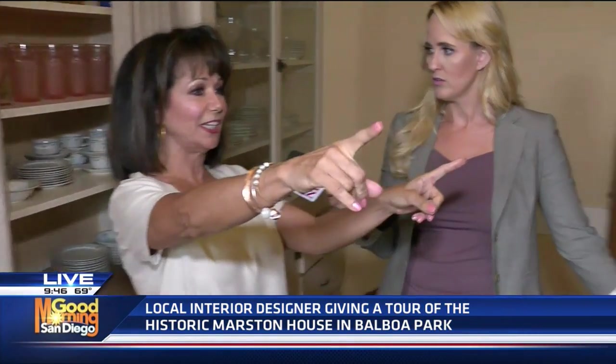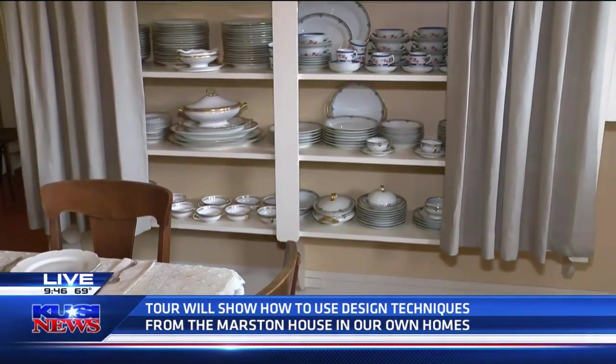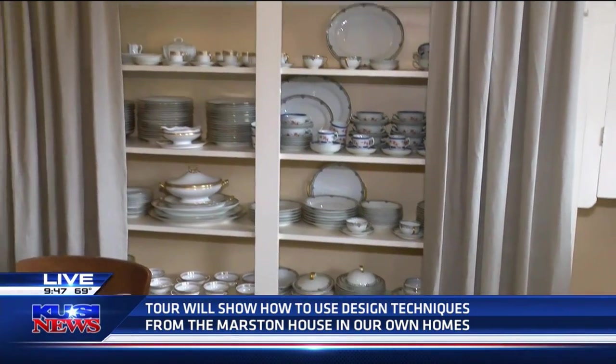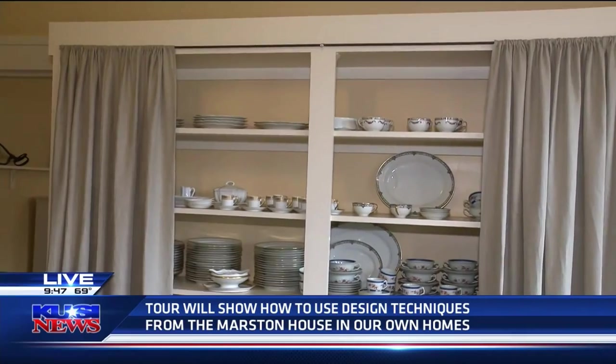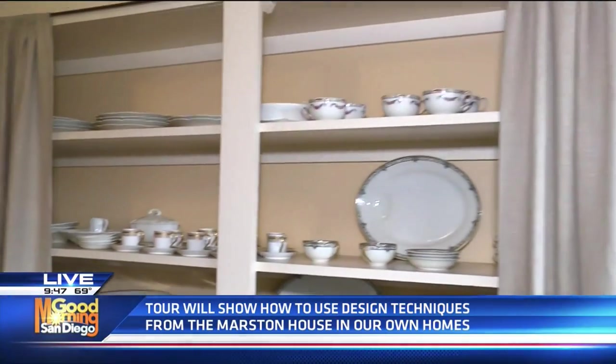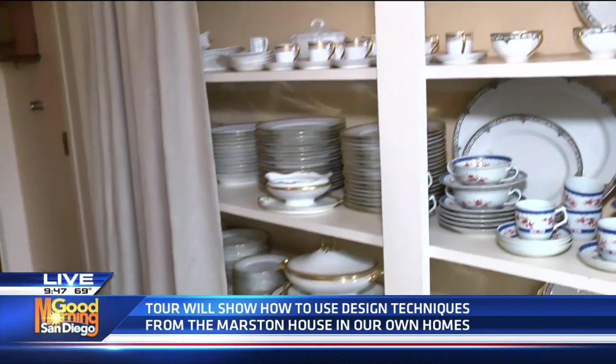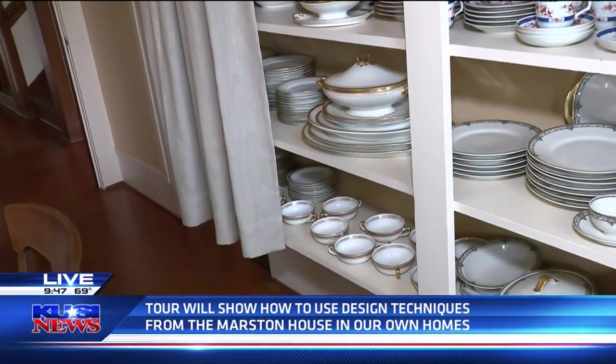We've been looking a lot at the design of the house and the simplicity of it, which is something people are getting back to now. And we are now in the butler's pantry. This is how they put their dishes — without doors to open. This was really important to them because they didn't need space in the room to open doors up, so they used the draperies. This is a perfect example of what we can do in our very small condos in San Diego.